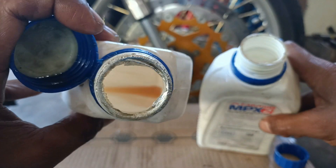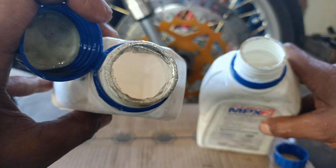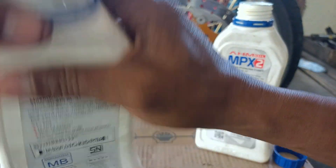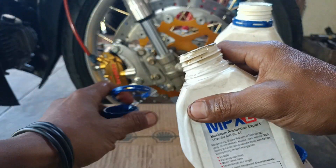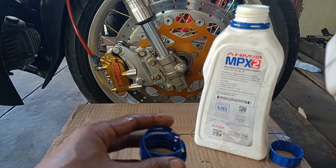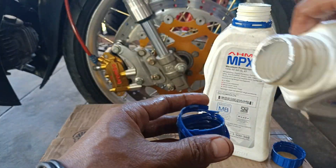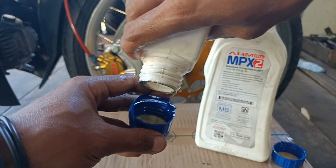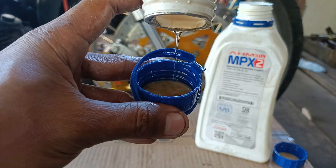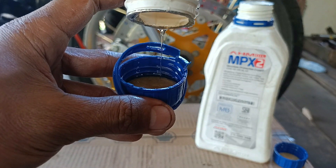Bagian kiri agak sedikit susah dibuka. Kita buka saja - dan ternyata tutupnya ikut terlepas. Kita tuang isinya. Ini oli dari botol sebelah kiri - ini penampakannya.